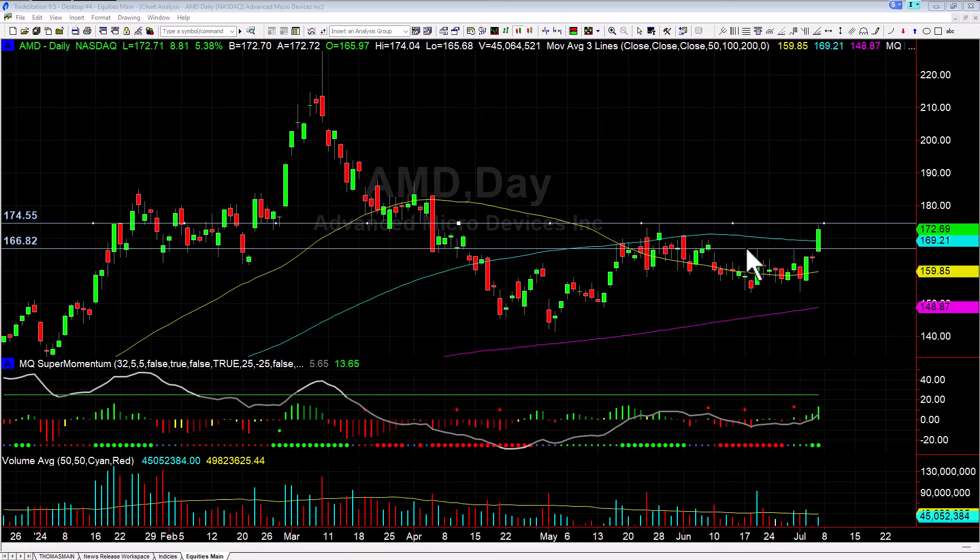What we were looking at was well-defined resistance up here at the 166.80 area, going off a pivot high here and a pivot high here, where we bounced up, hit it and been rejected, hit it and been rejected. As soon as the market opened, we popped through that resistance and that triggered our initial entry.